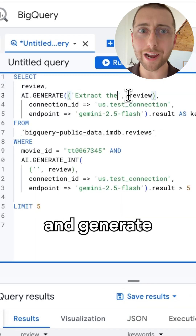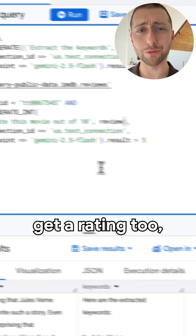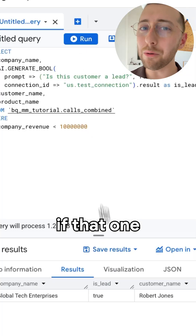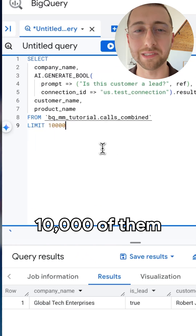Take some reviews and generate a keywords column, and maybe get a rating too, but this time filter on it. Take some customer calls and find out if that one was a lead — great, now check 10,000 of them.